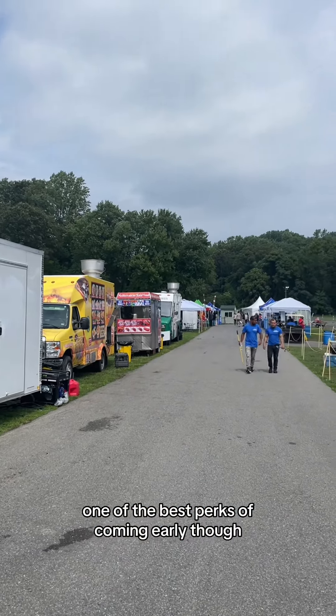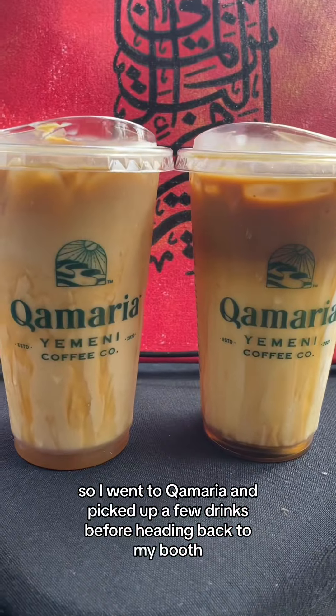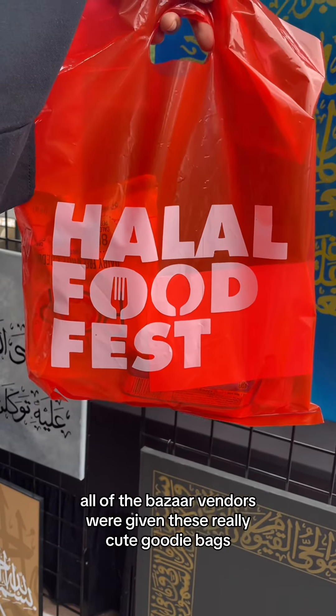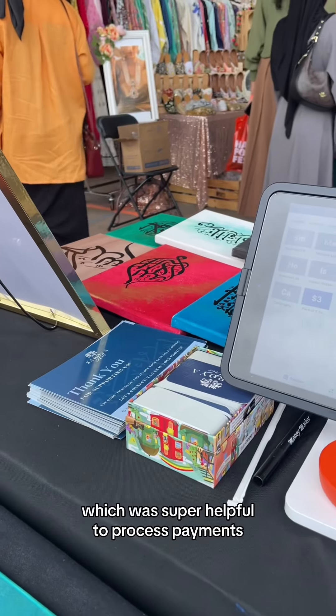One of the best perks of coming early though is being the first in line at all of your favorite food spots, so I went to Qamariyah and picked up a few drinks before heading back to my booth. All of the bazaar vendors were given these really cute goodie bags that had some snacks, a portable fan, some sunscreen, and complimentary wifi, which was super helpful to process payments.